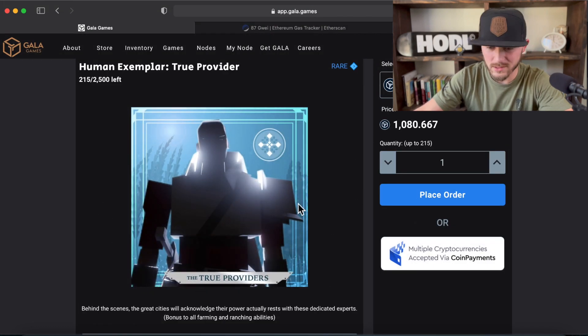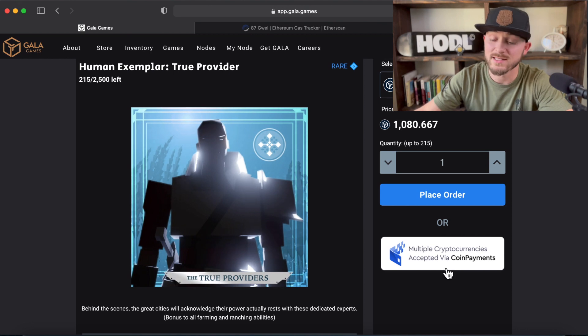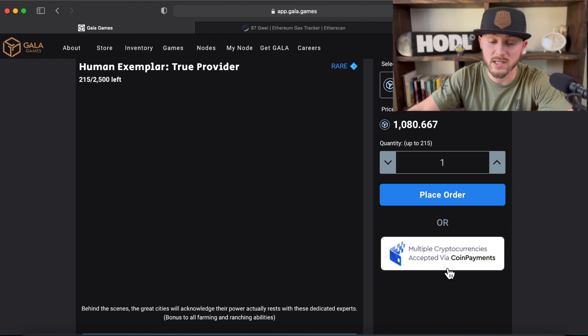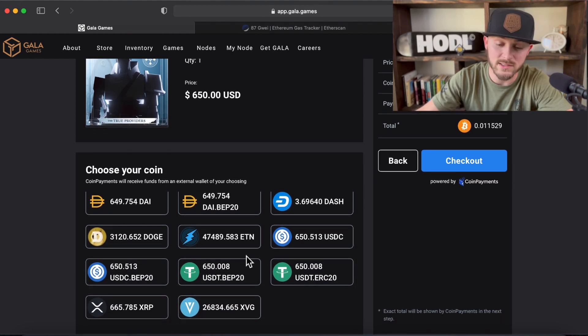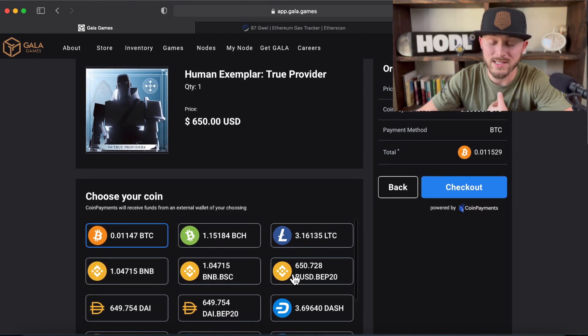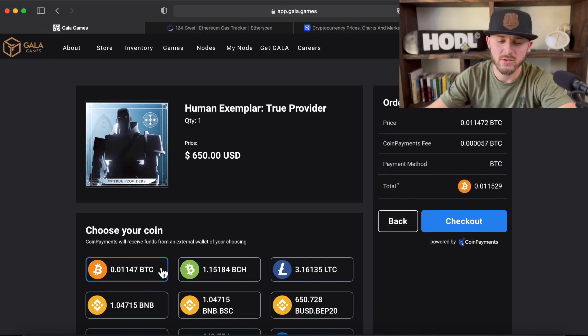Now, you can't do this with every single NFT, but with a lot of them you can — where they have this white box right here that says multiple cryptocurrencies. So you can click that and pay with a multitude of different coins: USDC or whatever. But my whole thing is I don't want to pay with anything that's on the ERC-20 network. So I'm paying with Bitcoin. We're going to select Bitcoin and then hit the checkout button.